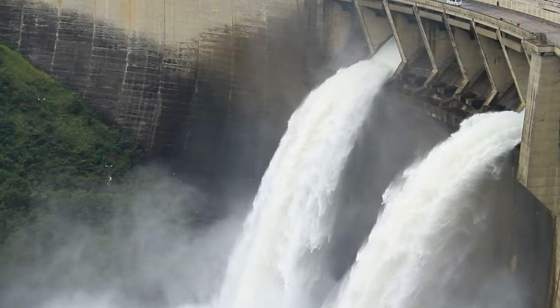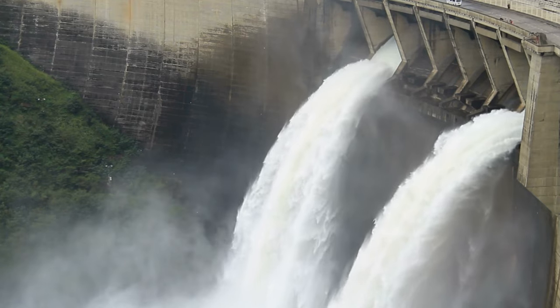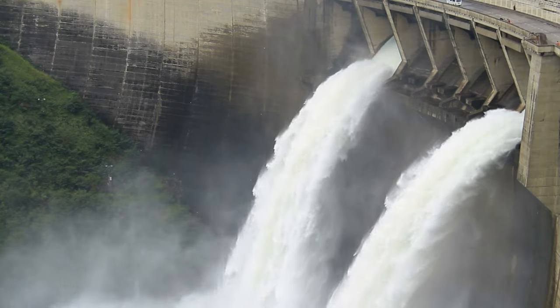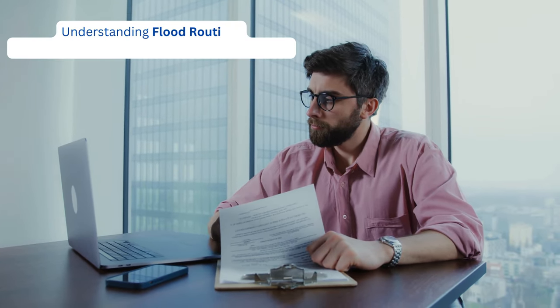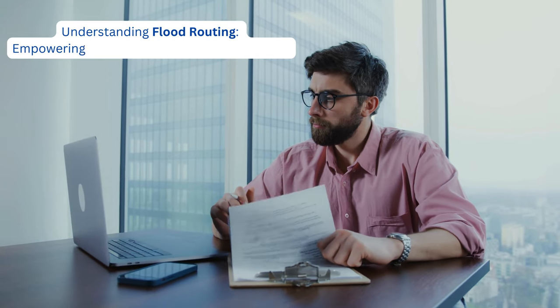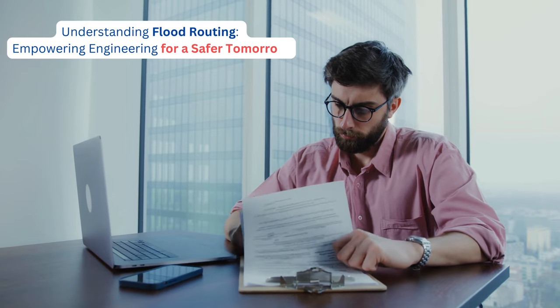In reservoir management, flood routing helps optimize water storage and release strategies, balancing the needs of irrigation, hydroelectric power generation, and flood control. Through data analysis and modeling, we refine our understanding of river dynamics, enhancing our ability to protect lives and livelihoods.